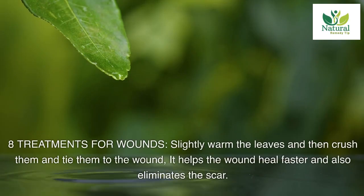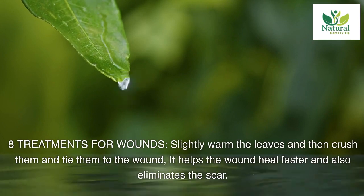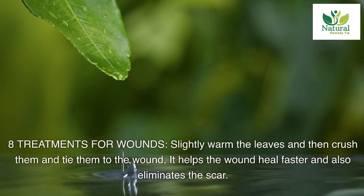Eight: treatment for wounds. Slightly warm the leaves, then crush them and tie them to the wound. It helps the wound heal faster and also eliminates the scar.